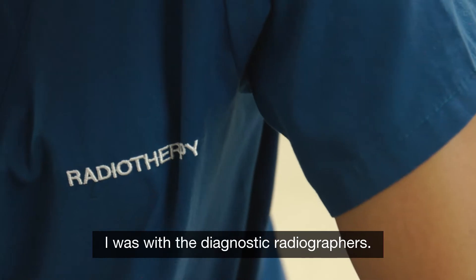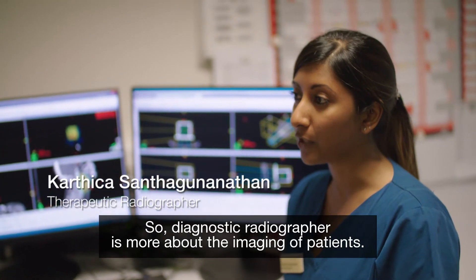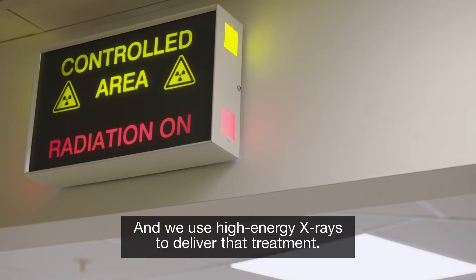I was with the diagnostic radiographers. You're a therapeutic radiographer — what's the difference? A diagnostic radiographer is more about the imaging of patients, and a therapeutic radiographer is the treatment, mainly of cancer patients, and we use high energy x-rays to deliver that treatment.